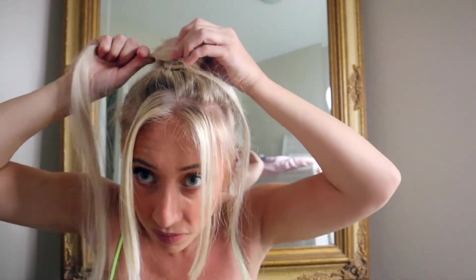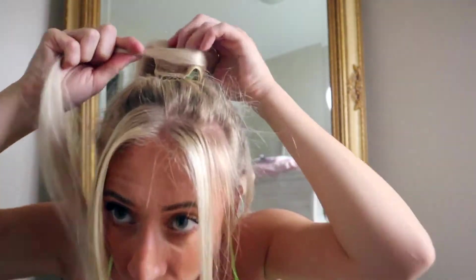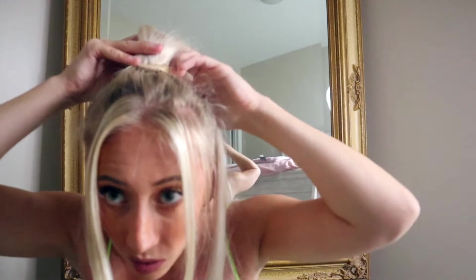And now we're going to wrap it around my hair, wrap the Velcro around my hair. They give you this little thing, so I think that's going to be helpful. I'm just wrapping it just like I just showed you.